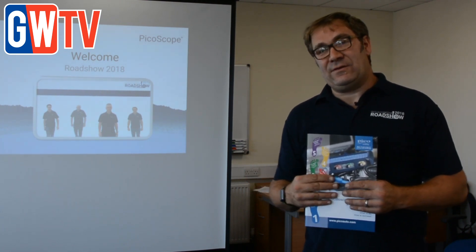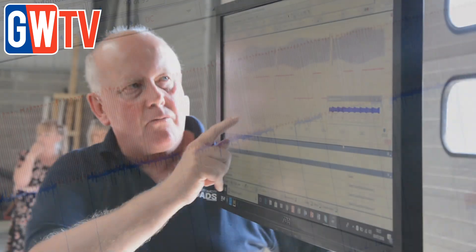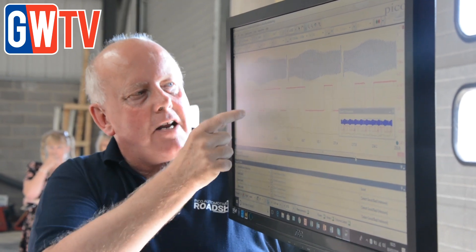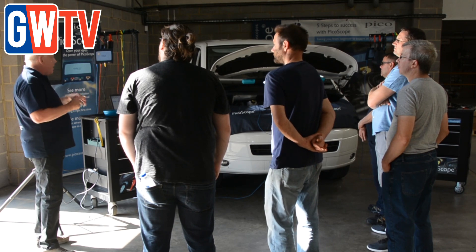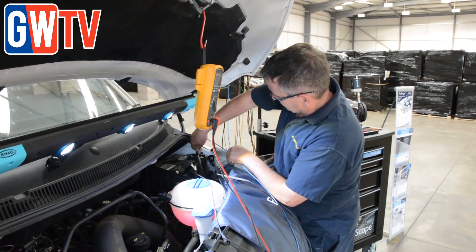How do we do that? We turn the signal into what we call a waveform, and the waveform is key to us being able to understand how a component is operating. The roadshow has been showcasing the benefits of oscilloscope technology and Pico's advanced support material, with theoretical and practical sessions at 20 destinations across the country.